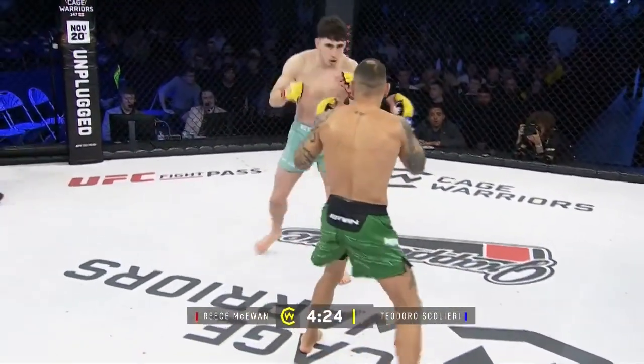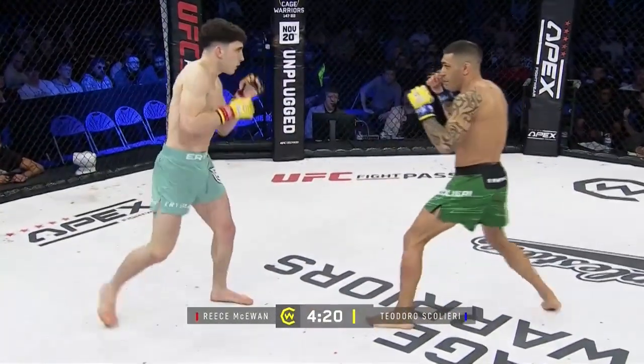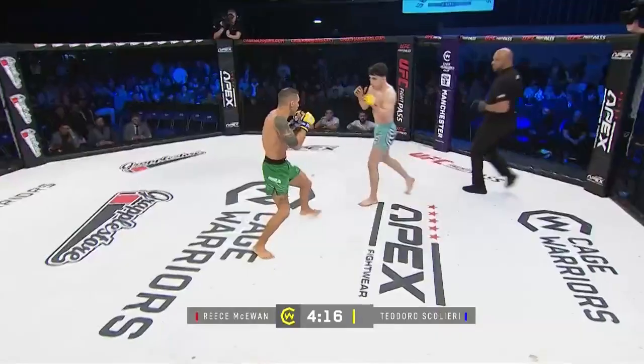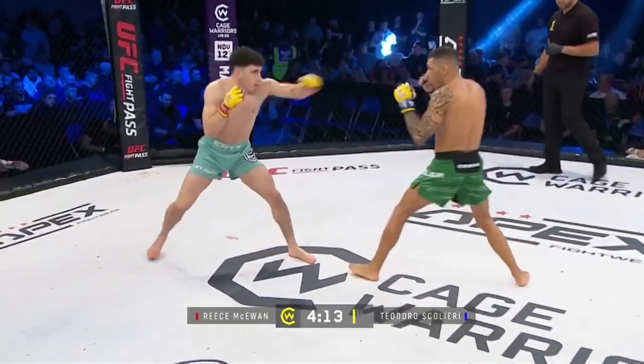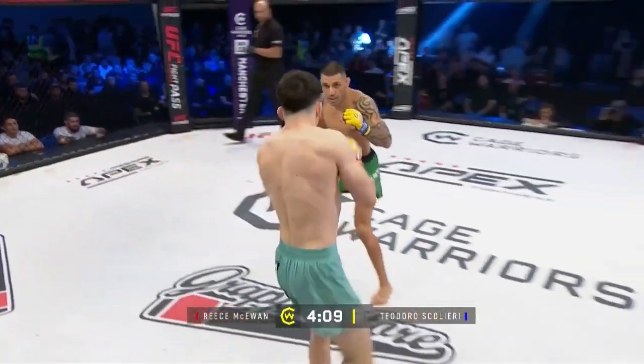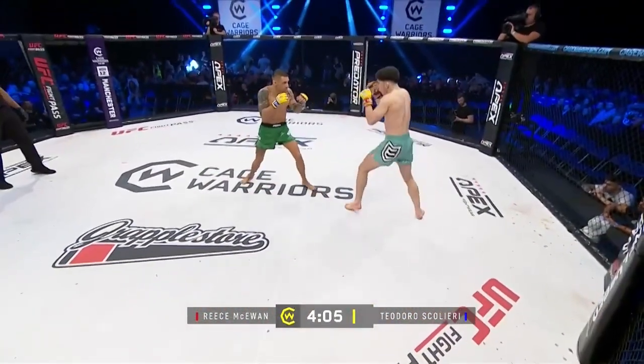McEwen going after that lead leg again there. Scaliere just egging him on here, but I think that's a bit of bravado as well — I think he knows he heard him. Seems very stiff and tentative early on. McEwen is landing here, nice low kicks. Nice left hook, way cross from Scaliere.